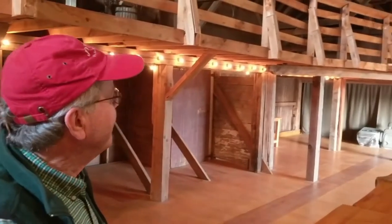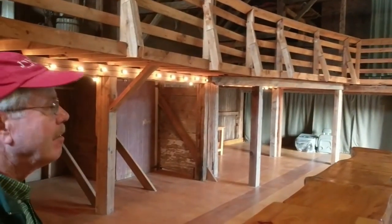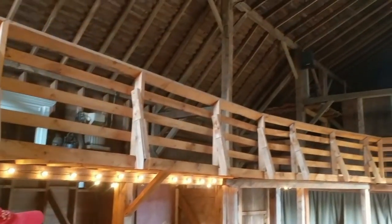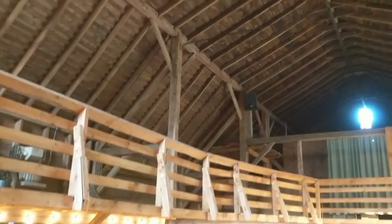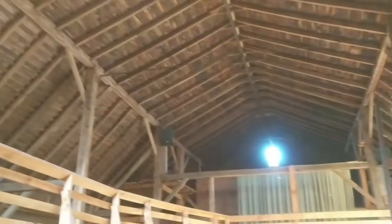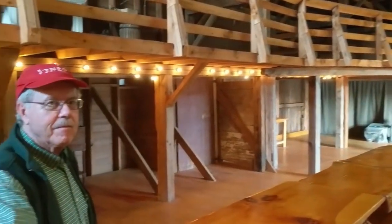Now with the winery, we're putting it to great use. It'll be exciting for guests to come and experience the setting of this barn for themselves. If you've been to the winery before, you have never been up here in the haymow. We look forward to seeing you at the farm and at the winery.